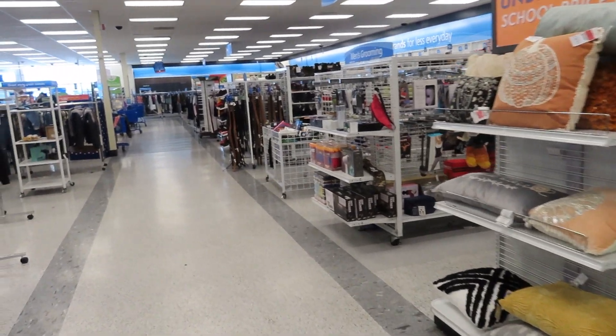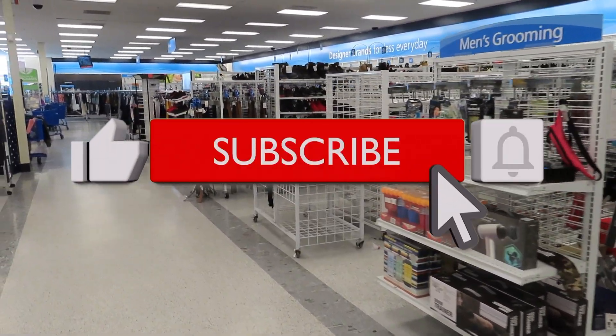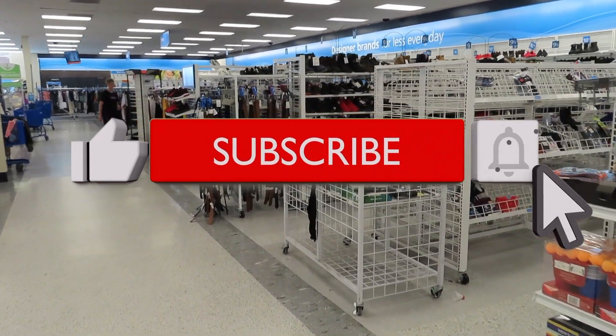All right, you guys, I think that's going to be it for this Ross video today. Thanks for coming along with me. Don't forget to subscribe to the channel and I will talk to you guys in the next one. Bye-bye!